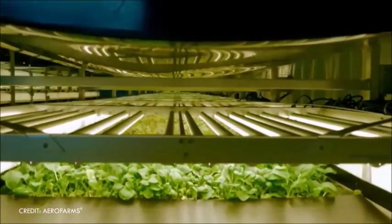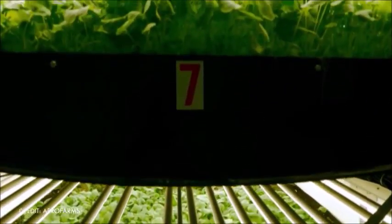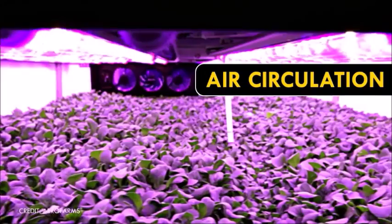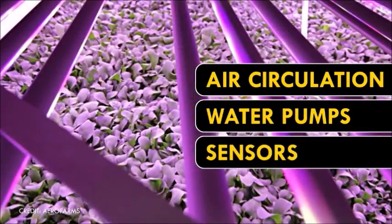When it comes to vertical farming, the energy use can be much greater than horizontal farming. Climate control systems, including air circulation, water pumps, and sensors, all require electricity.